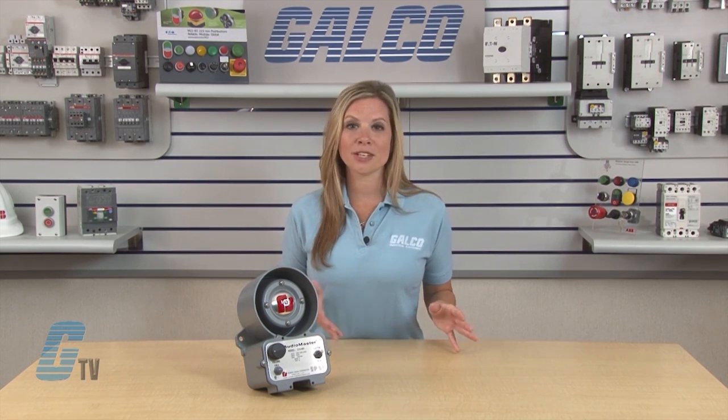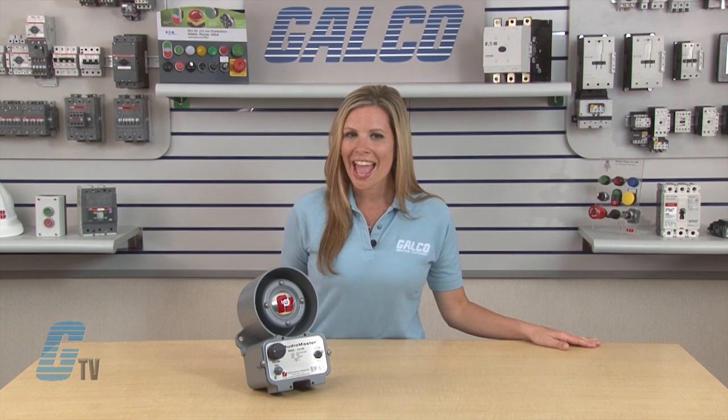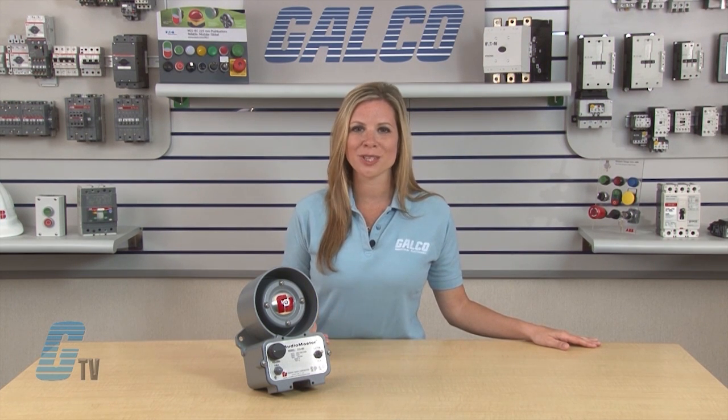In addition to being powered by 24 volts DC, the AudioMaster 310MV has a multi-voltage design and can also accept 120 or 240 volts AC.